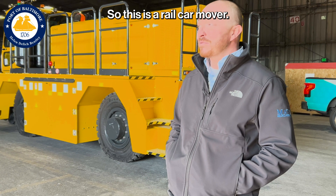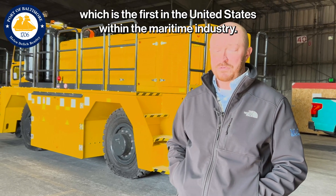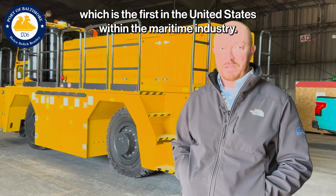This is a real car mover — it's an electric variant, which is the first in the United States within the maritime industry. We'll be right back.